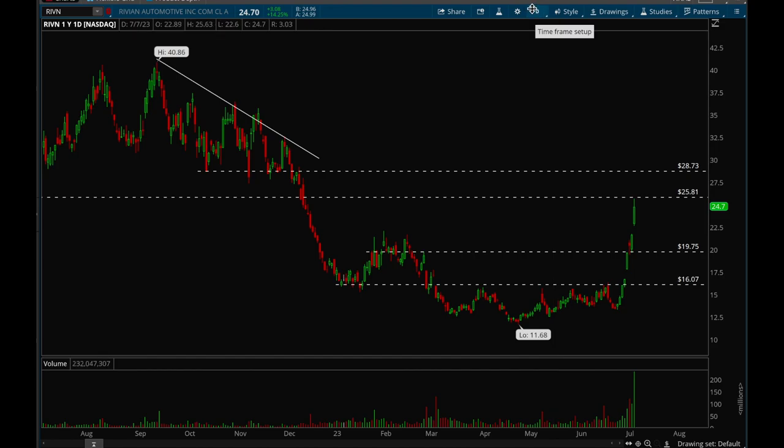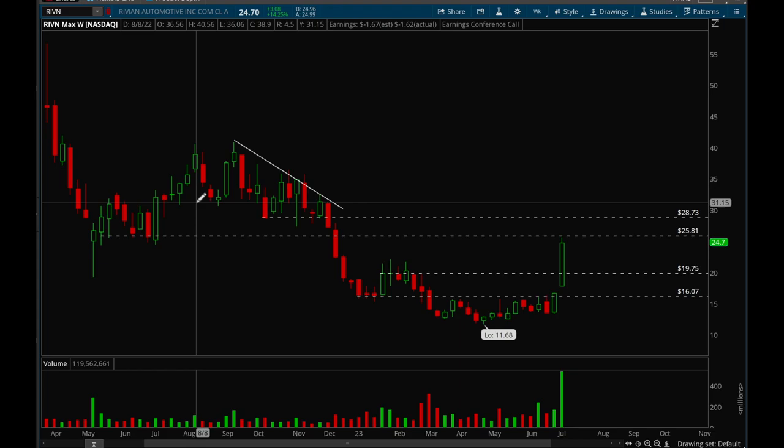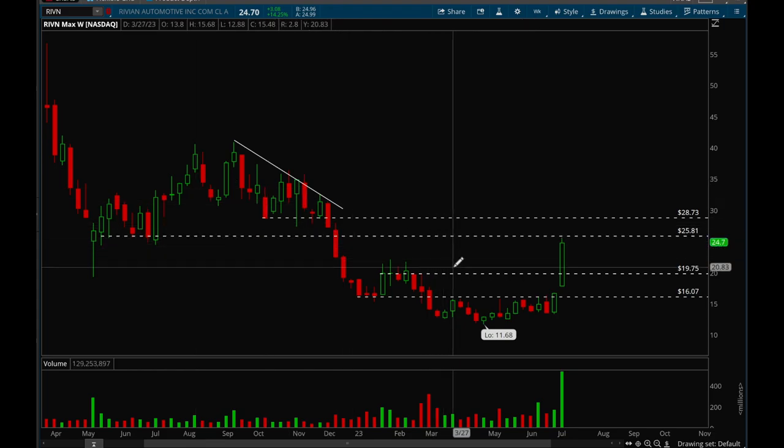Next is Rivian, which had a massive move last week — going from 13 to nearly 25, almost a 100% move. It rejected at the 25.8 level, which is a significant resistance level. Now we want to see if it can consolidate for a couple of weeks and form some sort of flag. If it does, this would be a top-tier setup — the volume suggests institutions buying. Hopefully we can form a flag and then buy it on the breakout.